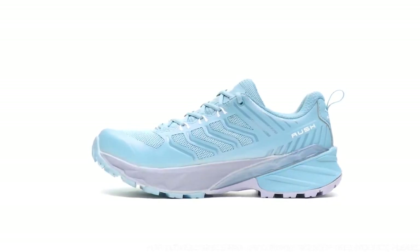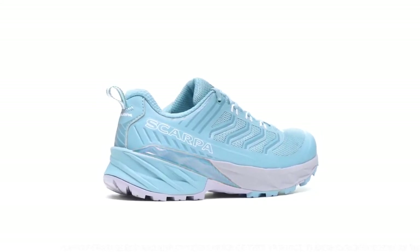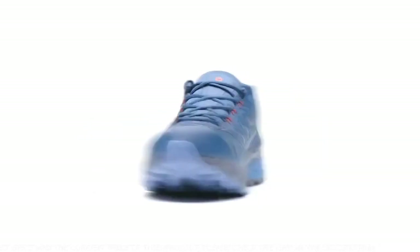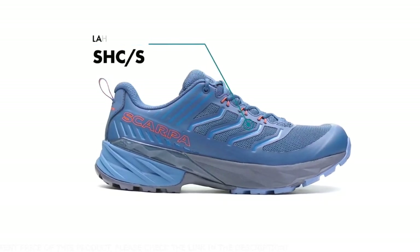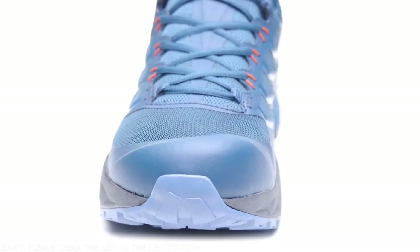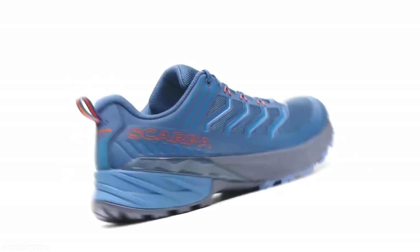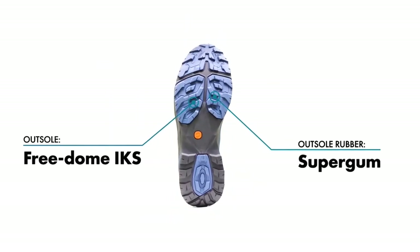The dual-density EVA midsole is softer in the heel area to cushion heel strike and denser in the forefoot and midfoot for support and protection, paired with a TPU heel frame for stabilization — offering a high level of cushioning, support, and impact protection. The Rush is constructed on a new dynamic trail last designed to encourage an efficient and comfortable stride. The rounded toe box with added toe space and a rockered profile allows for a smooth heel-to-toe transition.